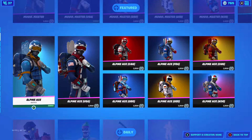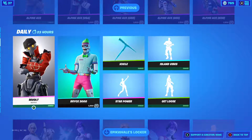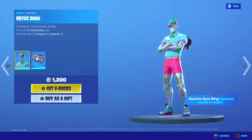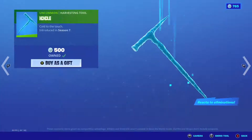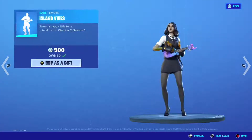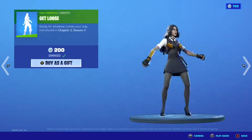For the dailies, we have Revolt — pretty pricey at 3,000 — and then Icicle, Star Power, Iceland Vibes, and Get Loose as well.